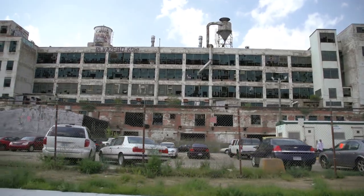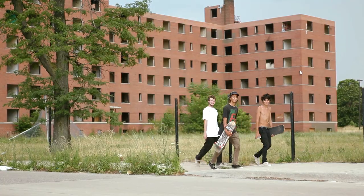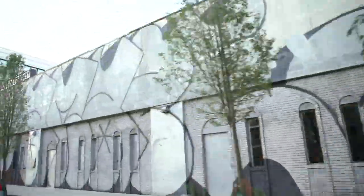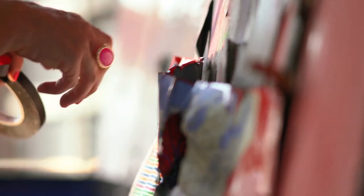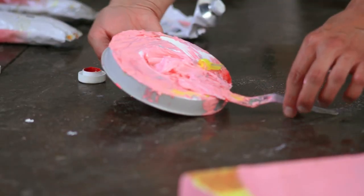You have all these post-industrial buildings, these buildings that once were factories. It becomes a sort of frontier for experimental art and creative thinkers — people that work big, people that need space. We're creating this sort of internal community and an internal economy too, with the artists and the shows and events and stuff that we were having.